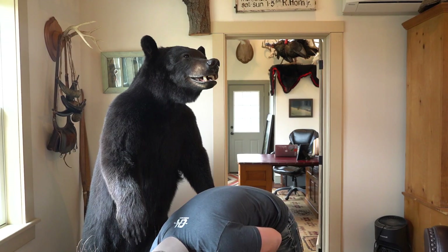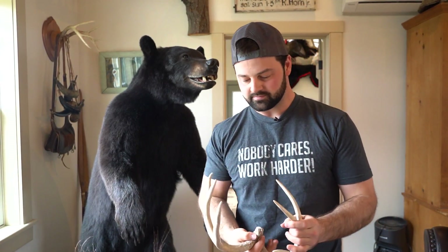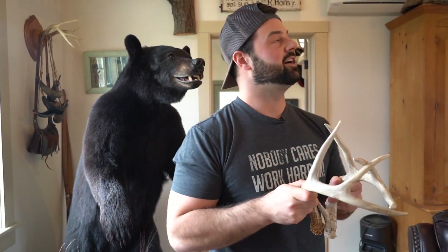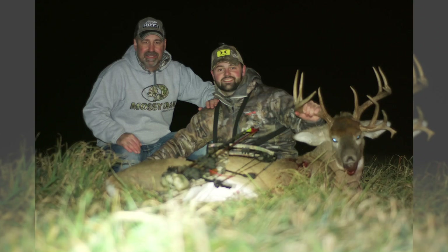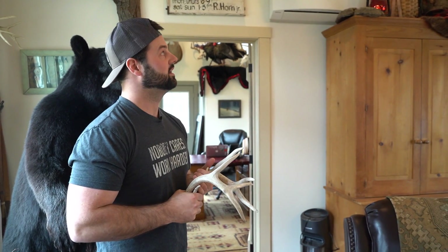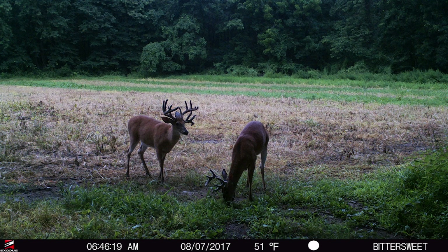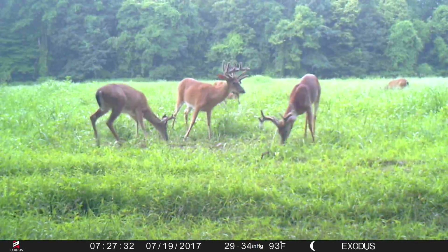From that same year, I had a buck we called 'Tight Tall Eight,' which is the European mount in there. I told myself I'm going to rattle that buck in with his own antler — I had it in the tree when I killed him, but didn't end up rattling him in. He came out naturally. I was after that buck for a long time. He started traveling, all the neighbors knew about him, everybody knew about him. I ended up getting that buck the day before Thanksgiving two years ago.